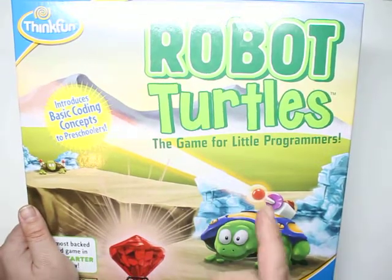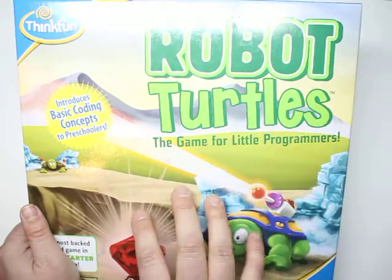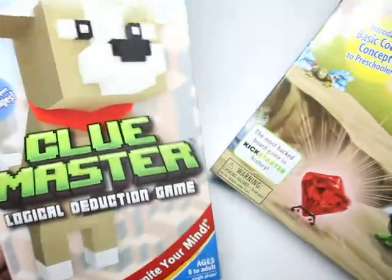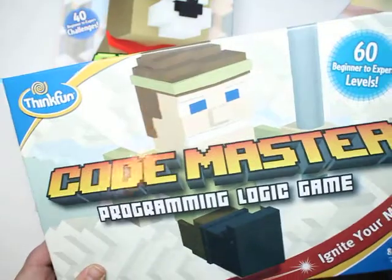If you like this, definitely check out my gift list. I'm going to leave a link below where you could learn more in depth about each and every one of these games, along with product links and a master list so you could see more games.